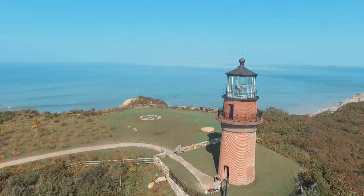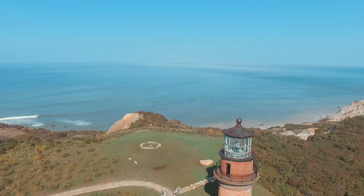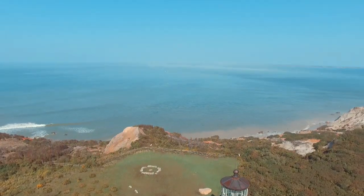Not only is it the oldest lighthouse on the Vineyard, but it's also the only one made out of brick. And an interesting footnote — the bricks are made with clay from the nearby cliffs.